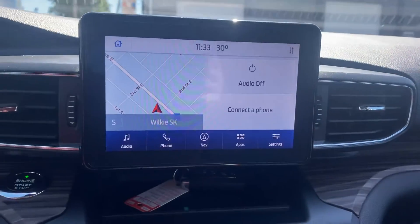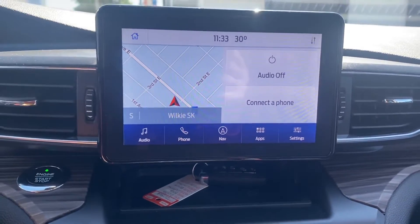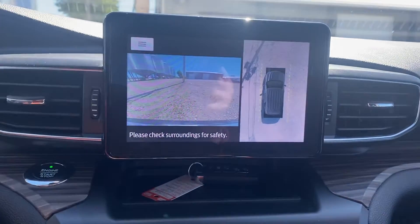The screen is a little bit different in this one than the last, but it still gives you your Bluetooth and navigation. Coming down, we've got our camera button here — this one gives you a full 360-degree view all around the vehicle.